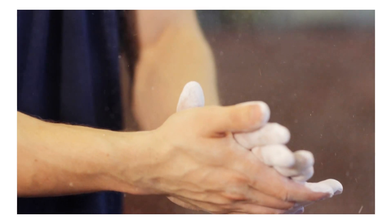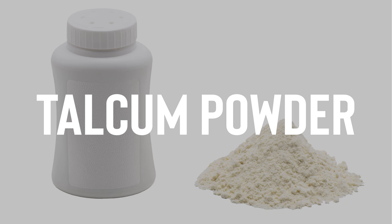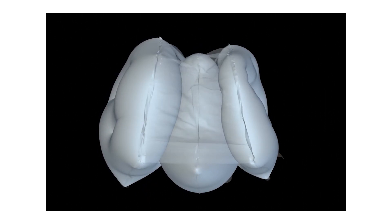The powdery substance released with the airbag is corn starch or talcum powder, which is applied to keep the bags flexible and lubricated during storage and to help them unwrap smoothly.